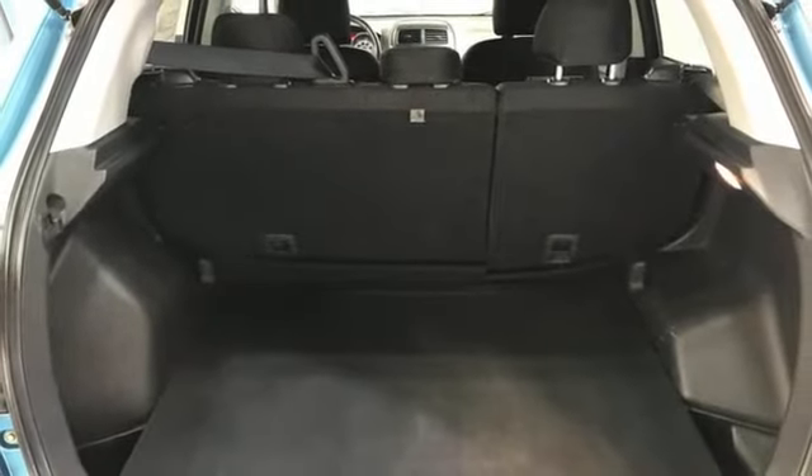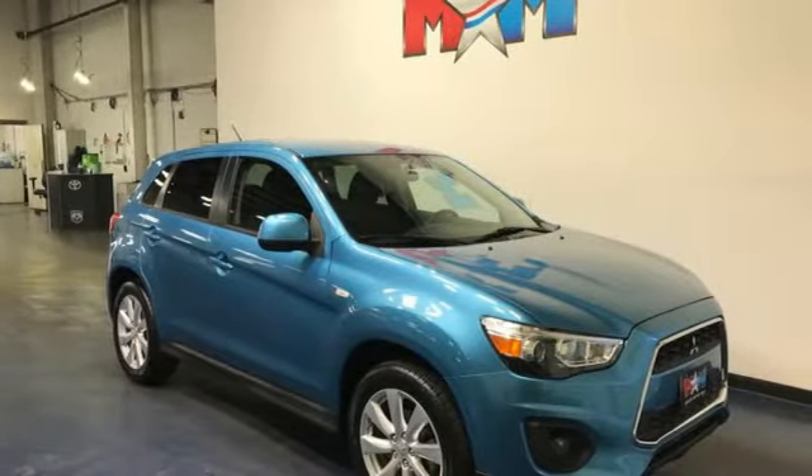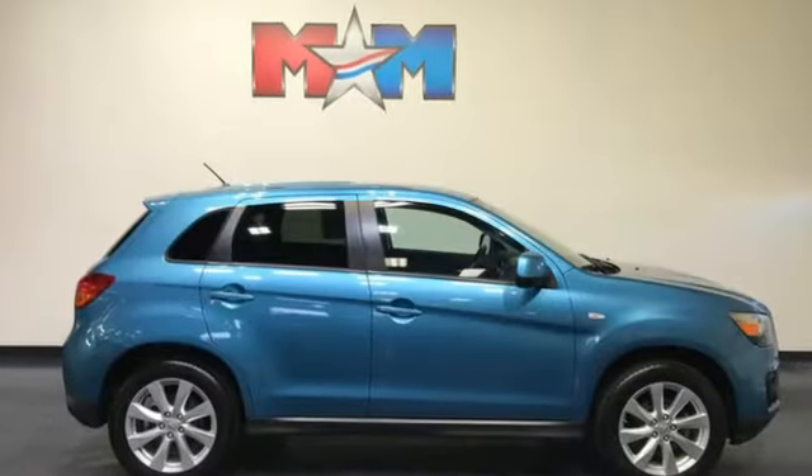The Truth About Cars writes: around town it gets about plenty well enough and never feels slow. Mitsubishi — pursue your passion.